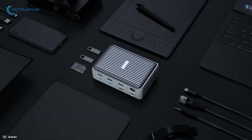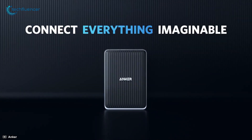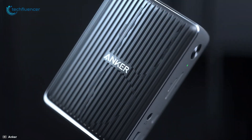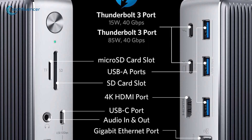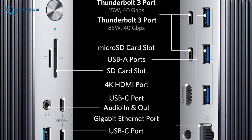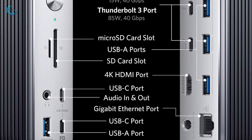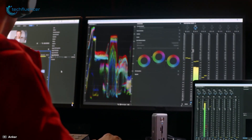Finally, at number one, we have the Anker Power Expand Elite, a feature-packed docking station that delivers best overall performance to elevate your productivity. Equipped with dual Thunderbolt 3 ports, two USB-C ports, four USB-A ports, an HDMI port, an Ethernet port, SD and microSD card slots, and a 3.5mm aux port, this docking station offers incredible expansion for your workstation.